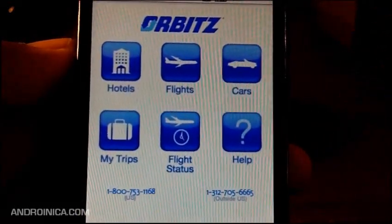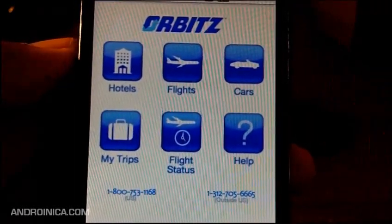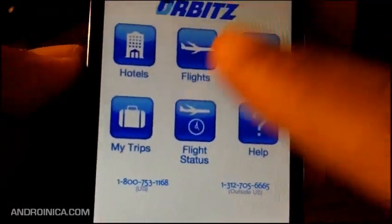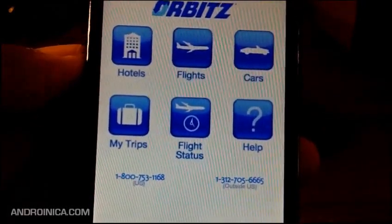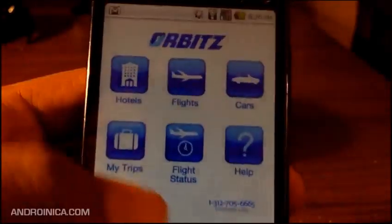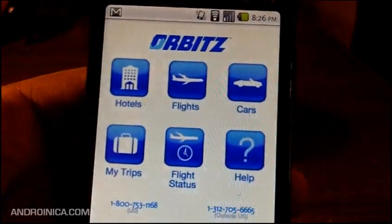Everything that you get online is available here. You get the Orbitz guarantee, you get help if you need it. You can order directly within the app. And once you've ordered everything, you can track it with MyTrips or you can see your flight status if you're in the airport or on the way. It's available now for free in the Android market, so if you travel a lot, this is probably something you're going to want on your phone.